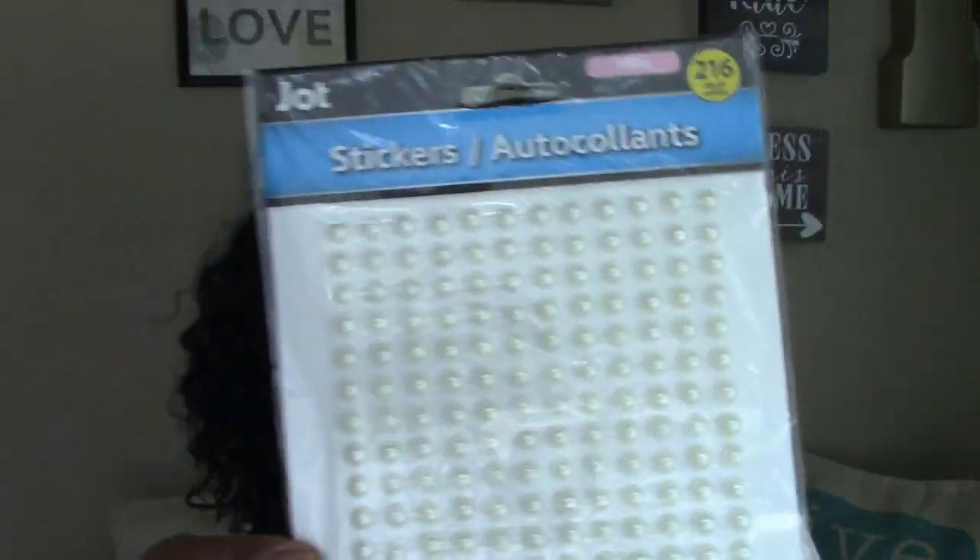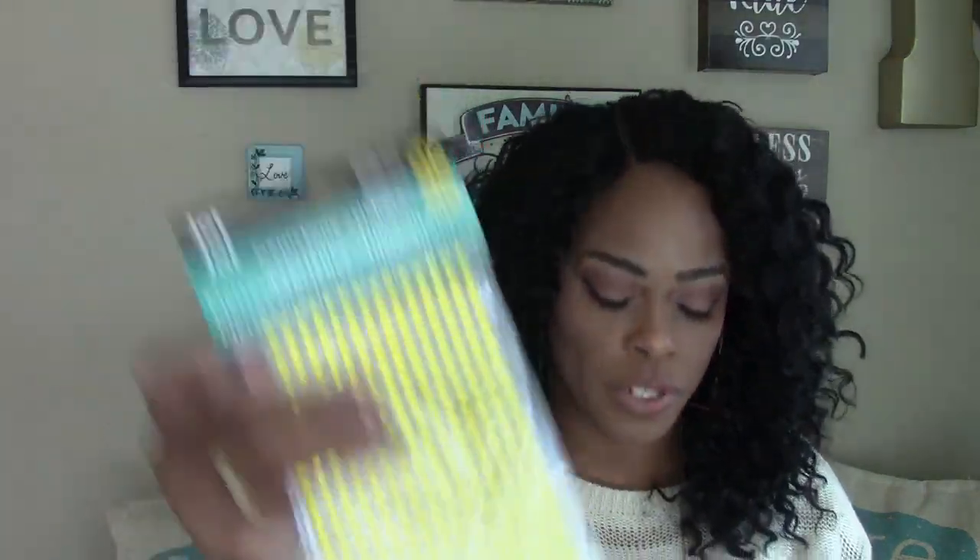I was excited to find these stickers by Jot — these are the pearl stickers. I finally found just the plain pearl stickers and they only had two packs, so I picked up both. This is a repeat buy — the gemstone DIY project stickers by Jot. I got the yellow tone ones — they also come in blue, pink, red, and I think purple.